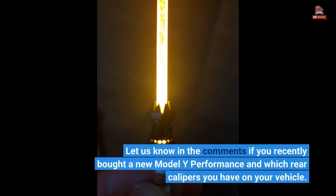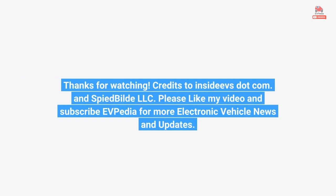Let us know in the comments if you recently bought a new Model Y Performance and which rear calipers you have on your vehicle. Credits to InsideEVs.com and SpeedBuild LLC. Please like this video and subscribe to EVpedia for more electric vehicle news and updates.